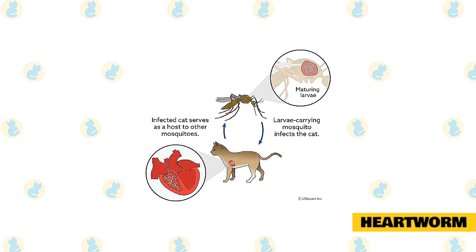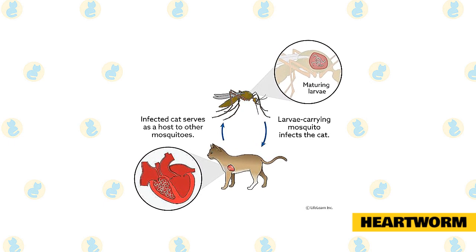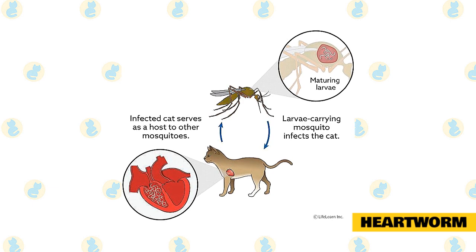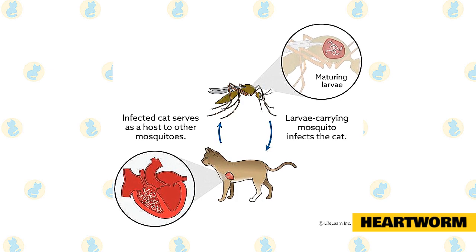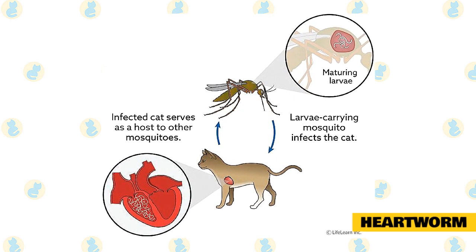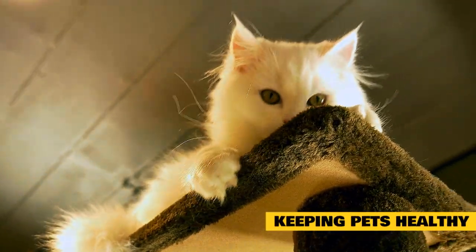Heartworm symptoms are coughing, vomiting, weight loss, and seizures. Heartworm is a dangerous and sometimes fatal disease that infects your cat's heart and lungs. It's spread by mosquitoes and has been reported in all 50 states regardless of weather and climate. Cats should be screened, tested, and prescribed preventative medicine. Unlike dogs, there is no drug used to treat heartworm infection in cats, so a long-term plan of proper vet care and maintaining monthly preventatives like pills, topicals, or shots is key.